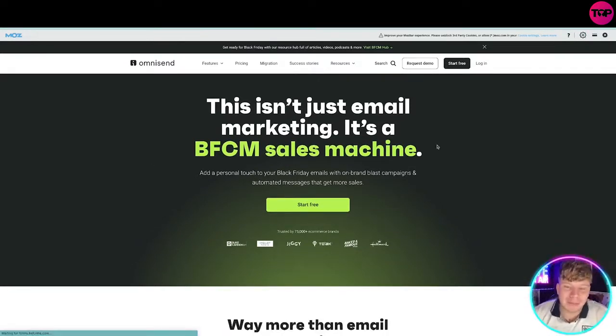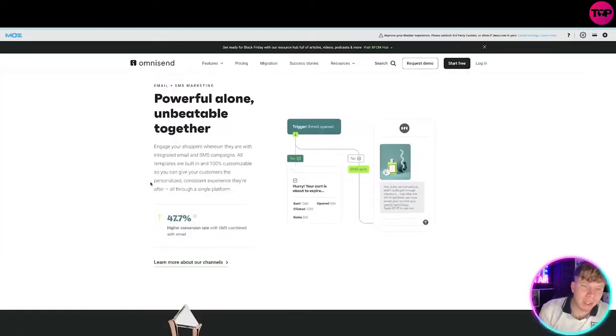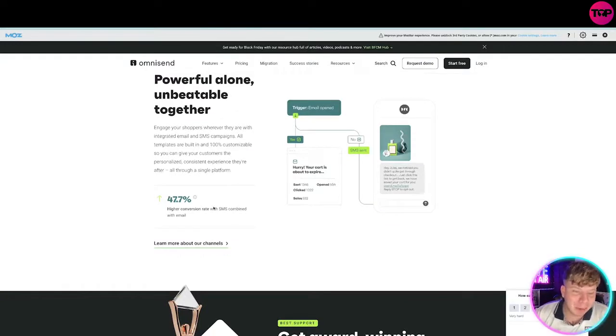This isn't just email marketing — it's a BFCM sales machine. You can add a personal touch to your Black Friday emails with an on-brand blast campaign and automated messages. You can start for free and see exactly what's going on. It's a powerful, unforgettable tool that engages your shoppers wherever they are with integrated email and SMS campaigns.